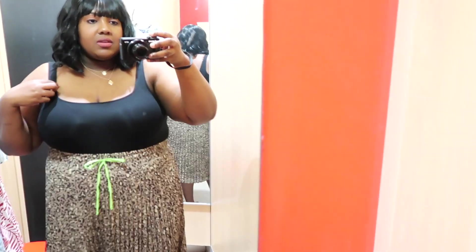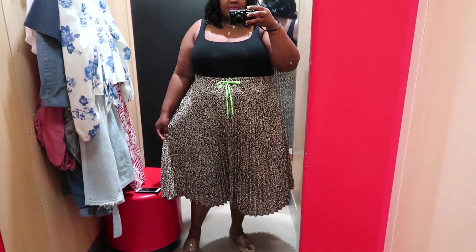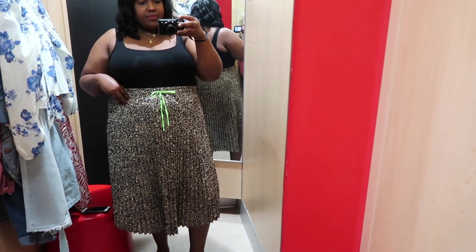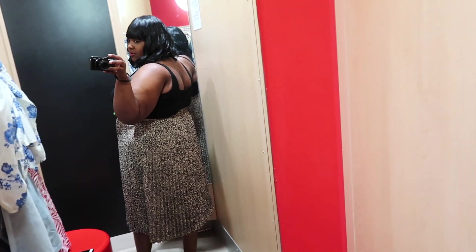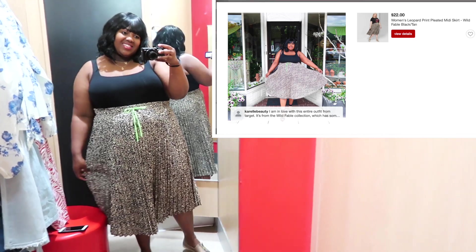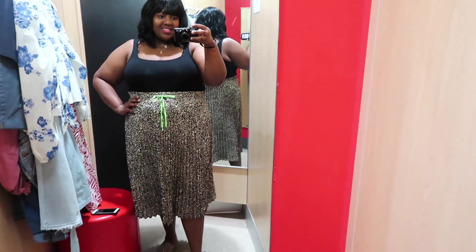This entire outfit is from the Wild Fable collection and I'm obsessed with it. The square neck tank top I have on in a size XXL and the price is $7. I love how soft the material is. It did come up as a crop top on me but I tucked it into this leopard print pleated midi skirt, which I have on in a 3XL and the price is $22. I love the vertical pleats and the drawstring waistline with that contrast lime green — love it. The waist is very stretchy and it's 100% polyester. I got featured on the Target website with this outfit and got so many compliments both in person and online. I absolutely adore it and I'm definitely going to repeat this outfit several times for summer.